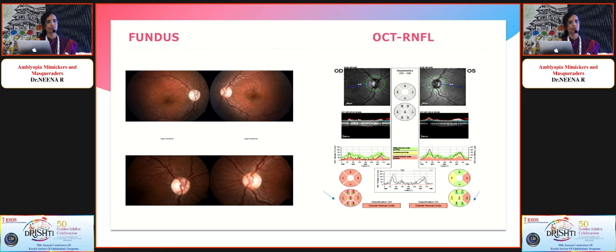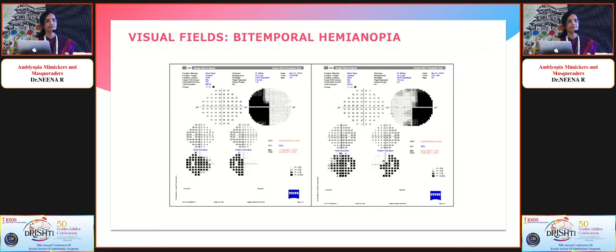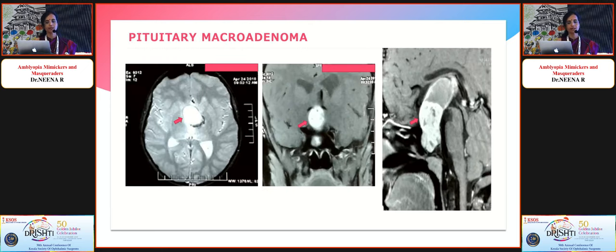Something was not right. Visual field testing showed bitemporal hemianopia. Imaging revealed a large pituitary macroadenoma compressing his chiasm as well as the right optic nerve — explaining the bilateral optic atrophy right more than left, and his exotropia.